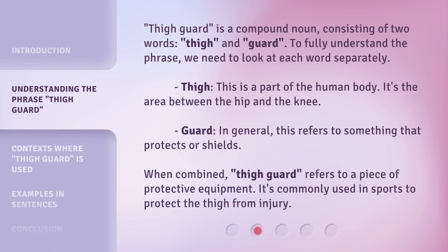Thigh Guard is a compound noun consisting of two words: thigh and guard. To fully understand the phrase, we need to look at each word separately. Thigh is a part of the human body — the area between the hip and the knee. Guard, in general, refers to something that protects or shields. When combined, Thigh Guard refers to a piece of protective equipment commonly used in sports to protect the thigh from injury.